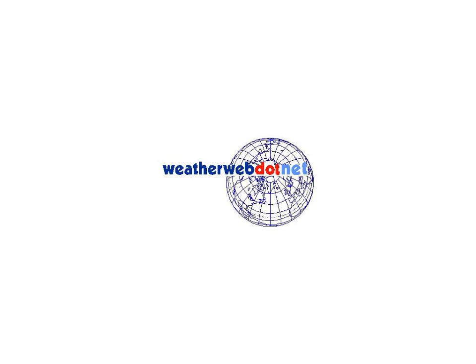We're trying to do something a little bit different here at WeatherWeb and I hope you agree that it seems to work. Yes, you can get forecasts from a myriad of places, but I think ours are just that little bit special, don't you?